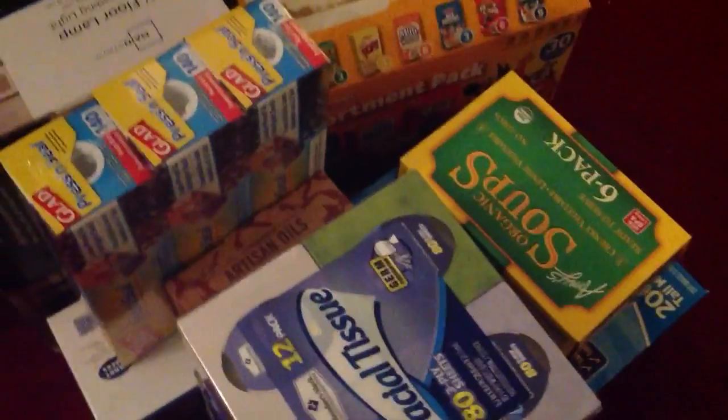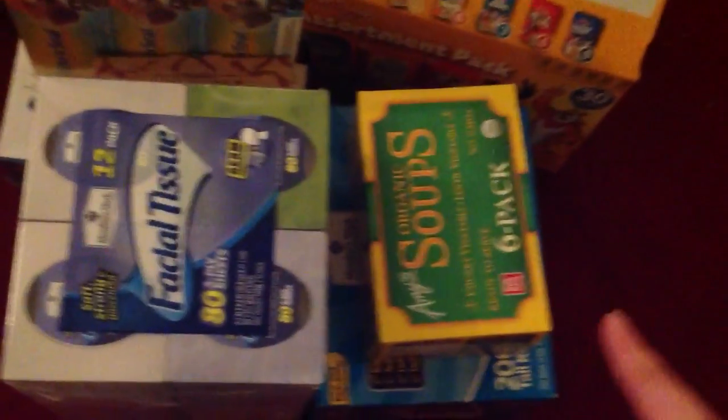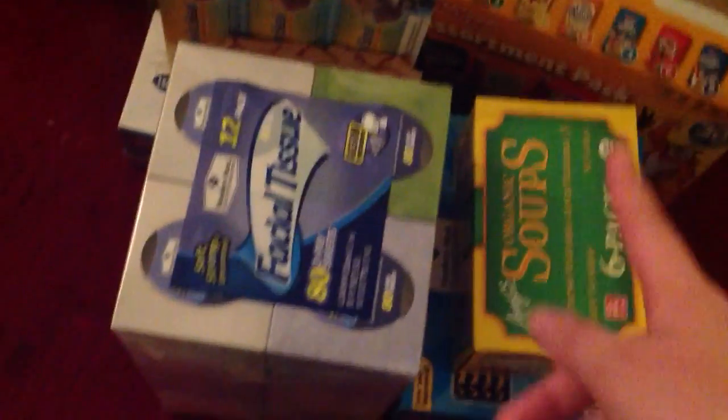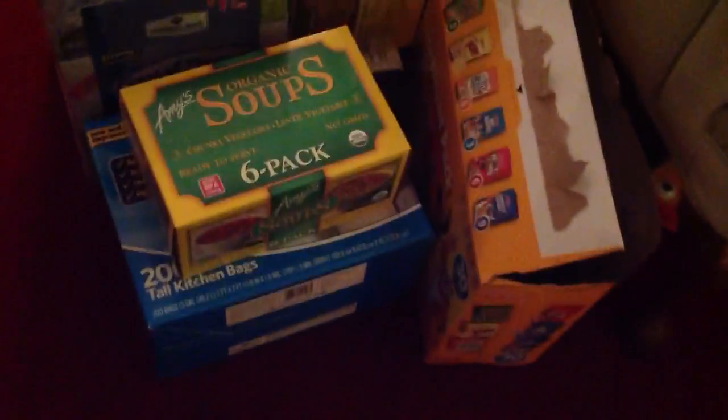I'm super glad she likes it. Also right here is stuff that we got at Sam's Club — glad cling wrap, some beans, tissues, trash bags, and just some stuff we got at the grocery store. Sam's Club is sort of like a warehouse kind of store. There are soups and stuff — these organic ones. I definitely like organic, as y'all have known from previous vlogs.